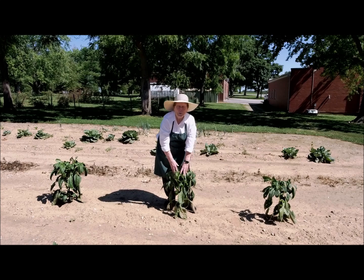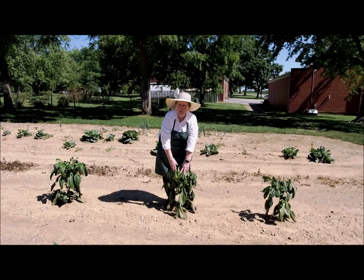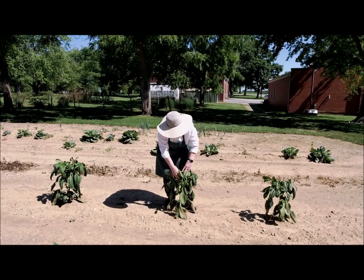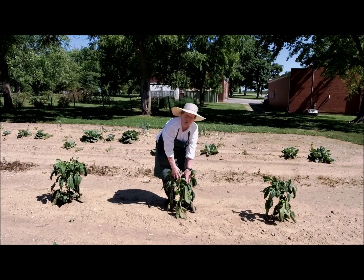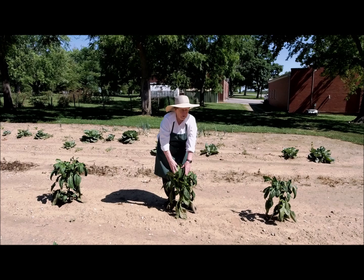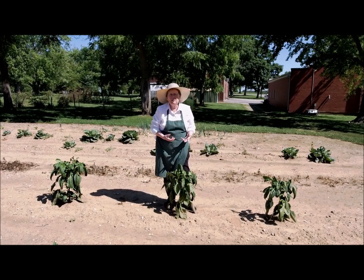We have a pepper plant here. And if you've ever had pizza, I imagine you have had peppers on your pizza. Look at all these beautiful peppers that we're going to have. We're going to have stuffed peppers, and we'll have peppers in salad. You can fix them in all kinds of different ways.